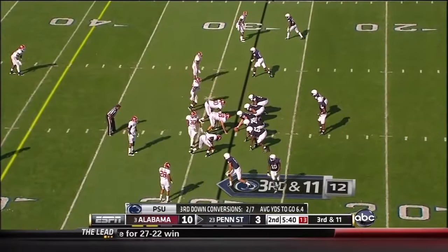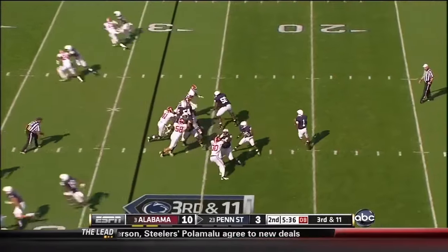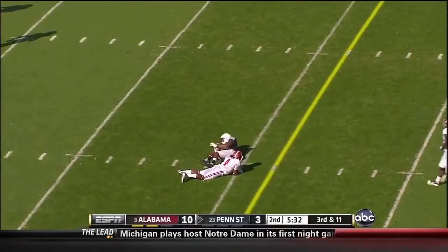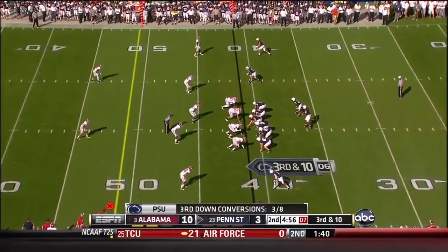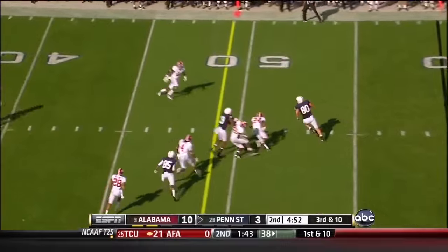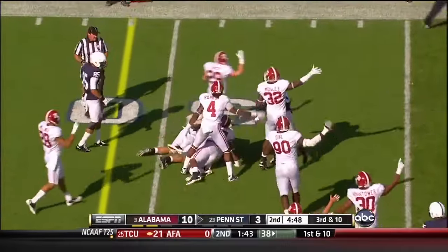Derrick Moy, their biggest receiver, has only had one pass aimed his way so far. Bolden down the middle — complete — and he got it to Justin Brown for the 1st down. Bolden in the pocket, fires across the middle, got his tight end — and the ball comes out. Alabama's got it, unless the play was blown dead.